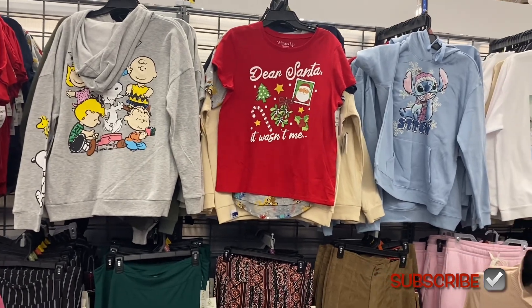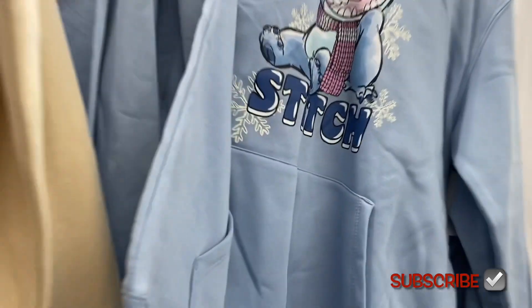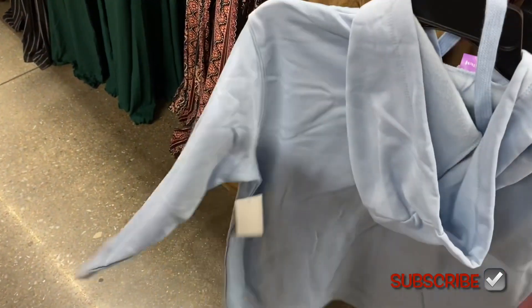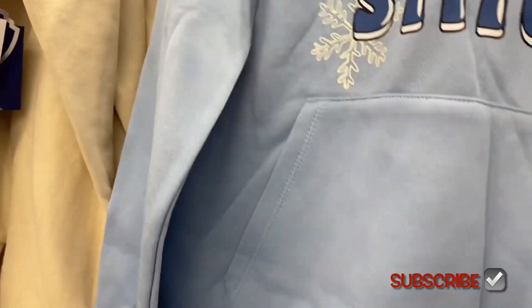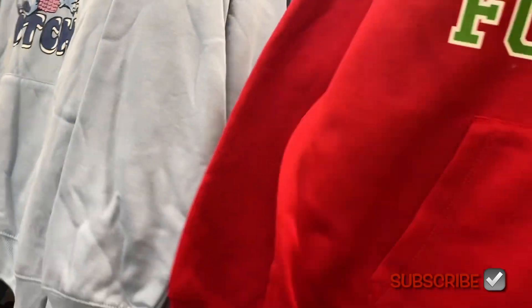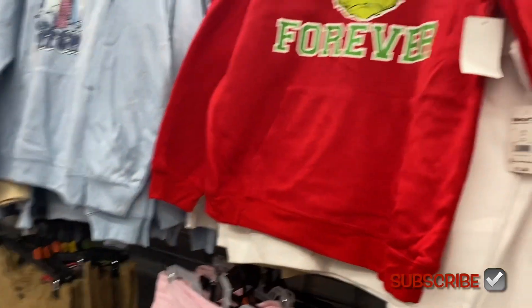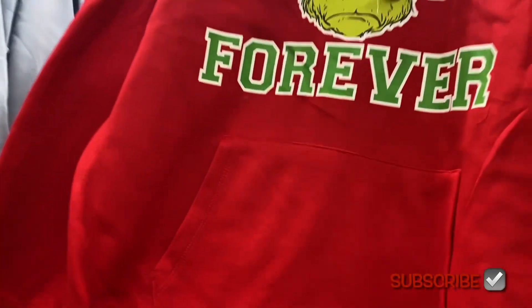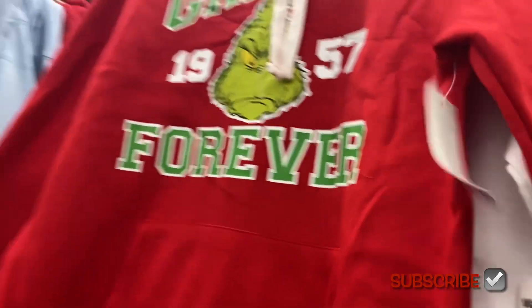The Stitch hoodie has snowflakes and details on it — it's adorable. I think it might be $14.98 as well. They also have a Grinch one — a varsity-style design that says 'Grinch Forever.' These last few t-shirts and hoodies are available in extra small to 3XL.